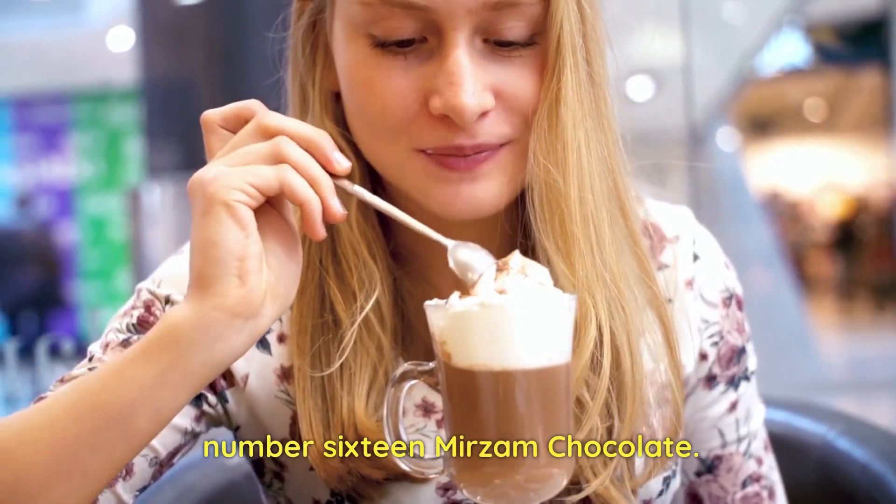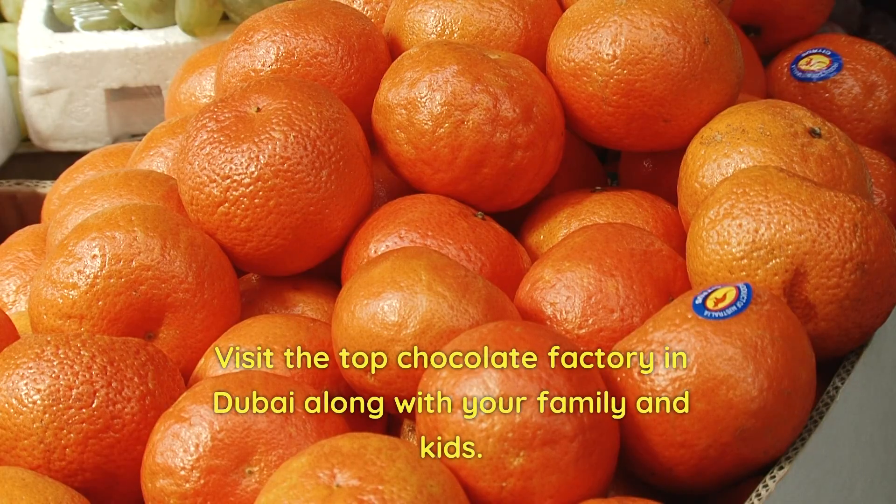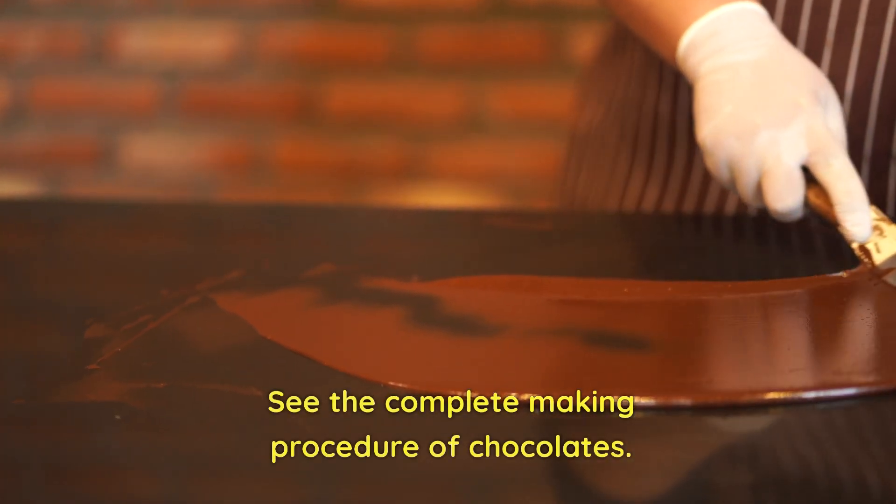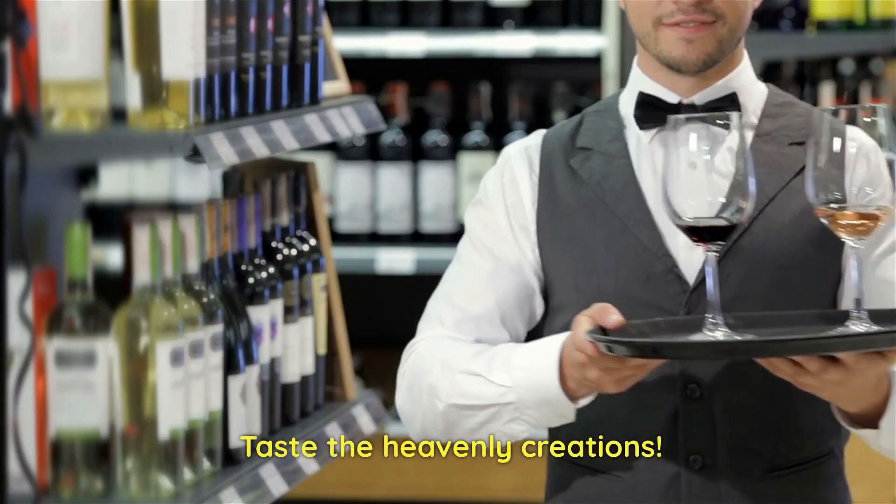Number 16: Mirzam Chocolate. Visit the top chocolate factory in Dubai along with your family and kids. See the complete making procedure of chocolates and taste the heavenly creations.